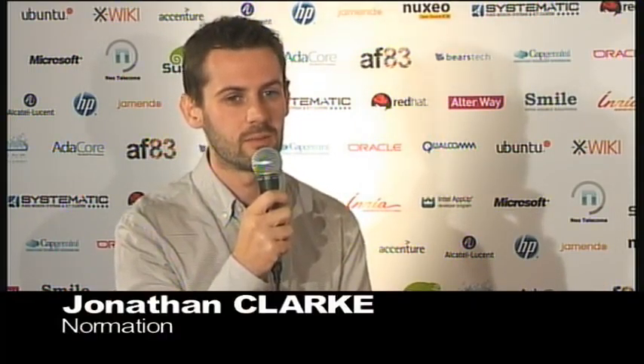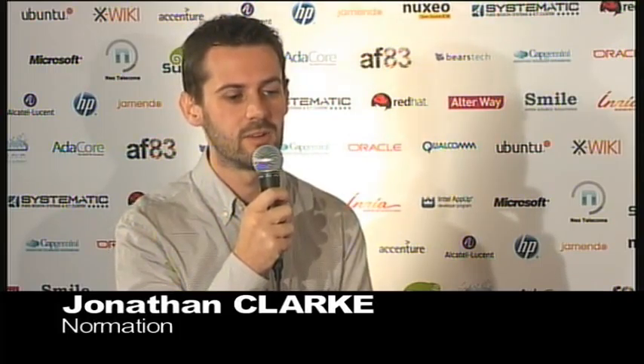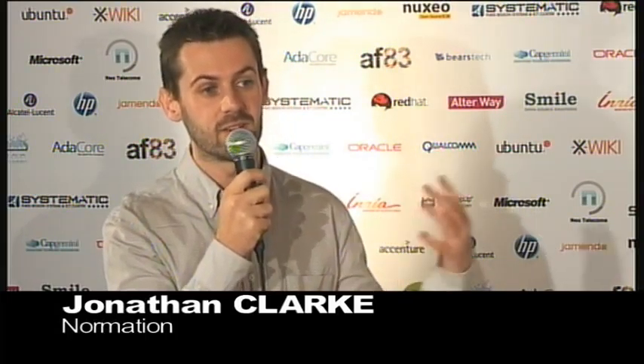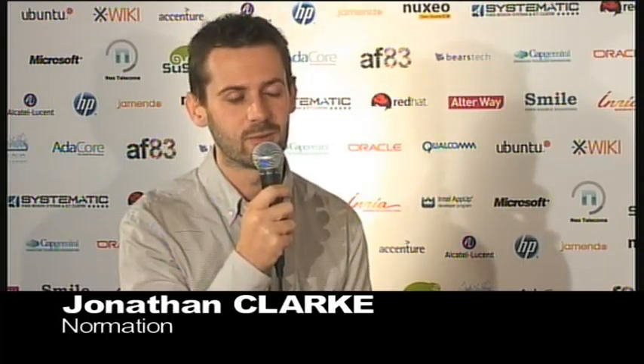So Normation, what line of business are you guys in? We're a startup company based in Paris, created last year in 2010. We work with configuration management tools — essentially two tools: CFEngine, which is a well-known open source configuration management tool, and we're partners with the CFEngine company. We've also developed our own configuration management tool called Rudder, which is built on top of CFEngine and will be open sourced pretty soon.